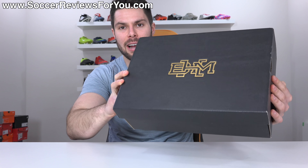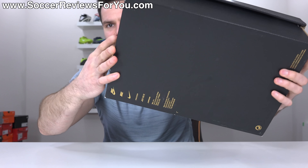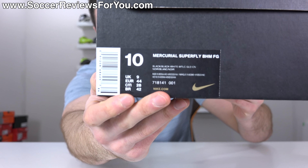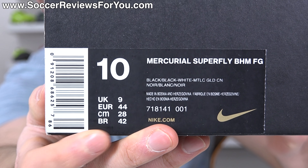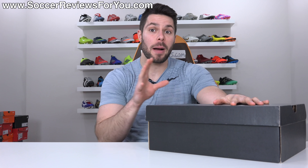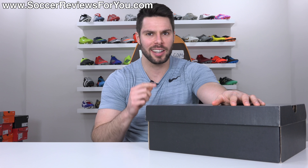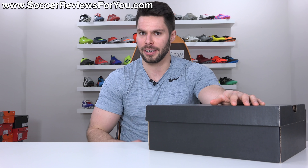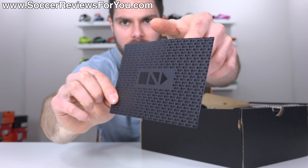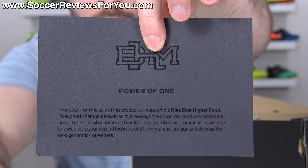And here they are. You can see they came in this fancy matte black box with the BHM logo right there in the middle, with gold detailing even on the bottom. The packaging is pretty premium — you can get a look at the size tag as well. I actually made a regular on-feet review video back in 2015 when I first got them, and I'll leave a pop-up on screen so you can go and watch that. Open the box up and you'll find a couple of extras, including this little card with the BHM logo and some writing.